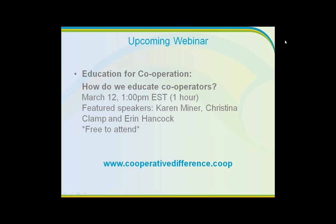Featured speakers for that webinar are Karen Miner from St. Mary's University from the Co-op Management Education Program, Christina Clamp from Southern New Hampshire University, and myself, Erin Hancock, Manager of Research and Education. We also have materials from past webinars, including our last Co-op Identity and Branding webinar. The video and materials are up on cooperativedifference.coop, as well as the previous one on ethno-cultural cooperatives, race, society, and cooperative emergence.